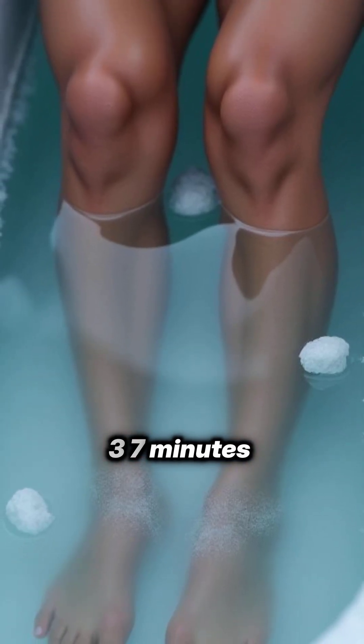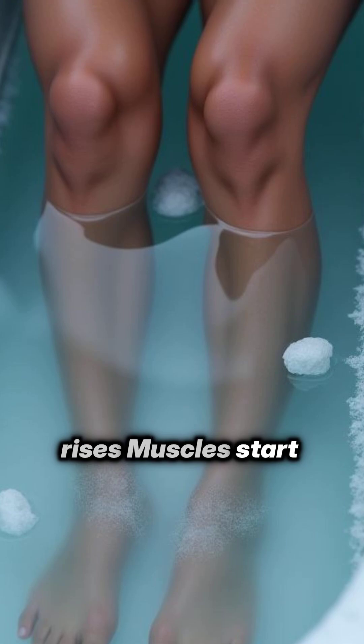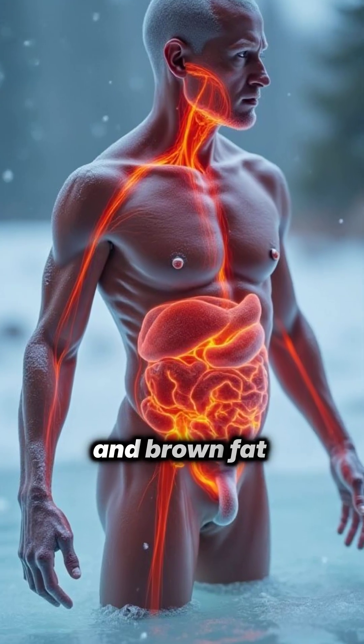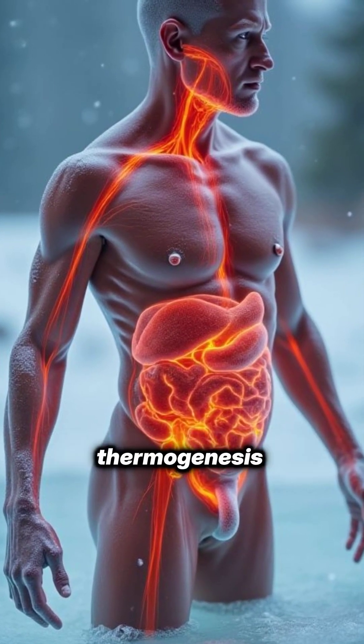Three to seven minutes: metabolism and shivering. Your metabolic rate rises, muscles start shivering to generate heat, and brown fat — if active — may kick in to produce non-shivering thermogenesis.